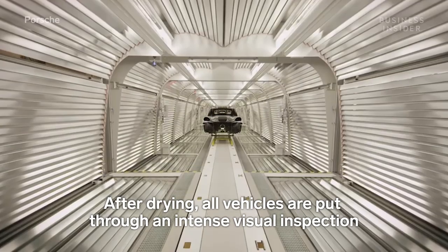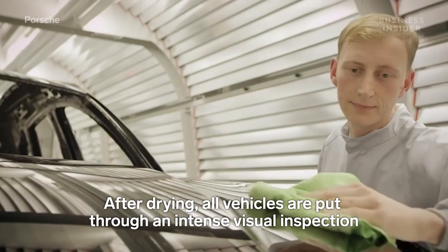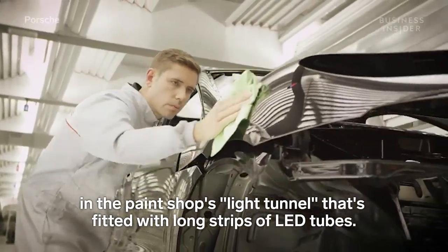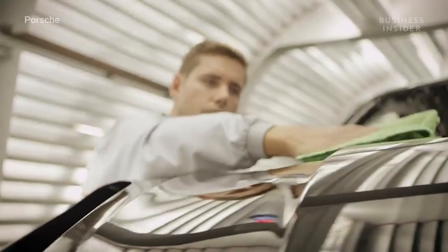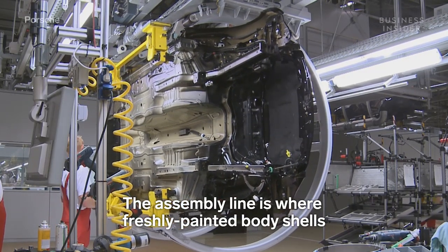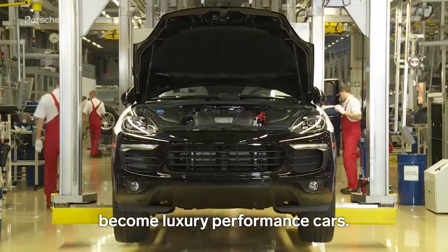After drying, all vehicles are put through an intense visual inspection in the paint shop's light tunnel, fitted with long strips of LED tubes. The assembly line is where freshly painted body shells become luxury performance cars.